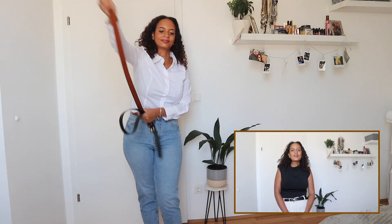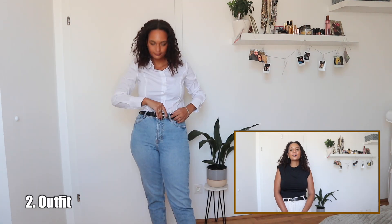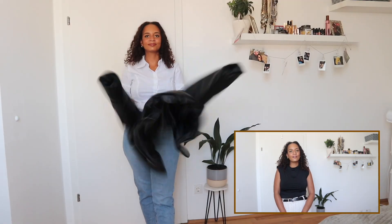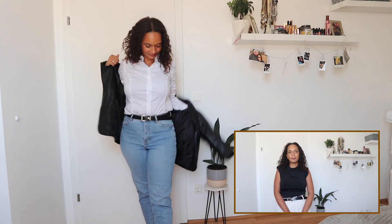For the second outfit we are still going to wear jeans, and we are going to switch out the belt to a black belt and switch out the shoes to black loafers. For a little bit of edge you can also add a leather blazer.